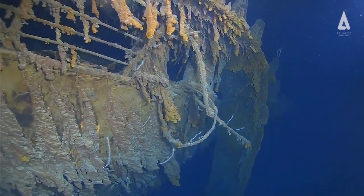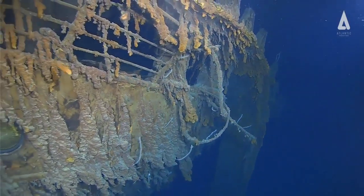As nature now takes hold of this majestic ocean liner, the exhibition remains permanent here in Las Vegas, open seven days a week, even on holidays. As for the Titanic and further exploration, experts are consistently monitoring it and plan to go back.